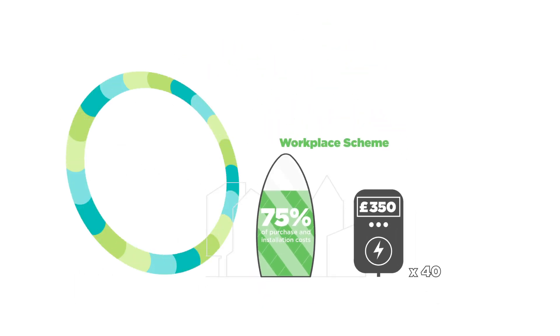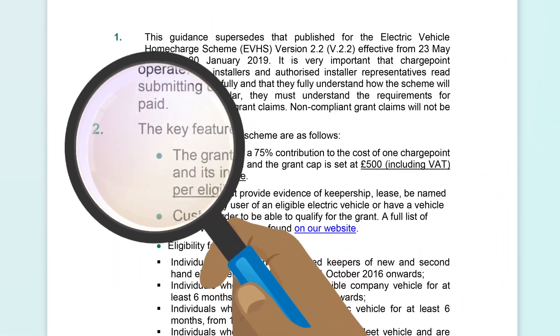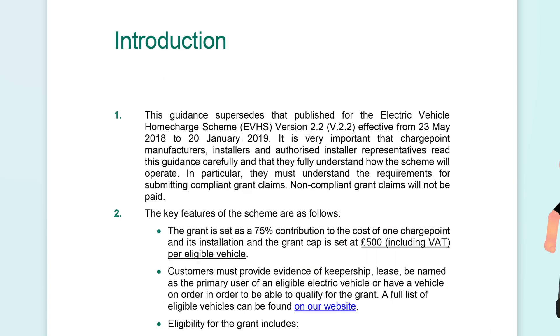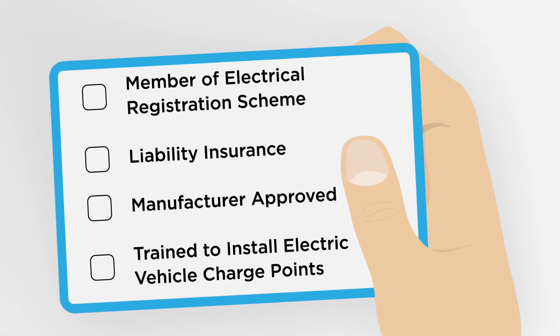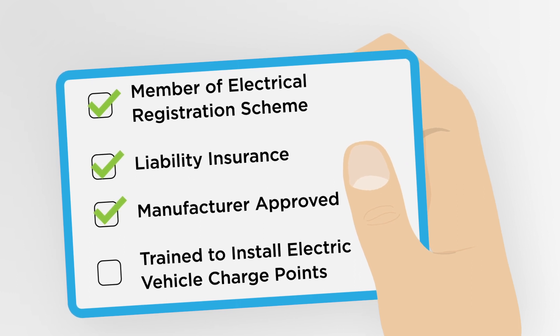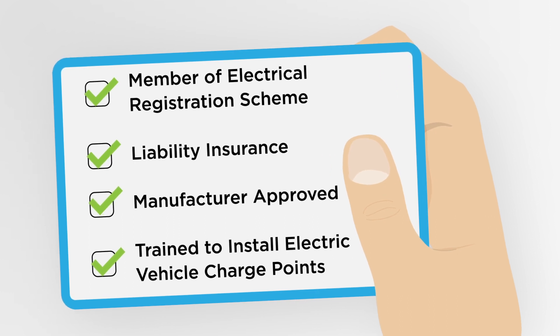There are of course caveats and hoops to jump through for each scheme, and it's essential to read the OLEV guidance document in detail if you plan to use these schemes. What constitutes eligible vehicles and equipment seems to change regularly. However, no matter the scheme, there are some conditions placed on the type of EV charging equipment being installed and also on the person installing it. To apply as an installer, you will need proof of membership of an electrical registration scheme, proof of public liability insurance, proof that a manufacturer has approved you to install their products, and proof that your installers have been trained to install electric vehicle charge points.